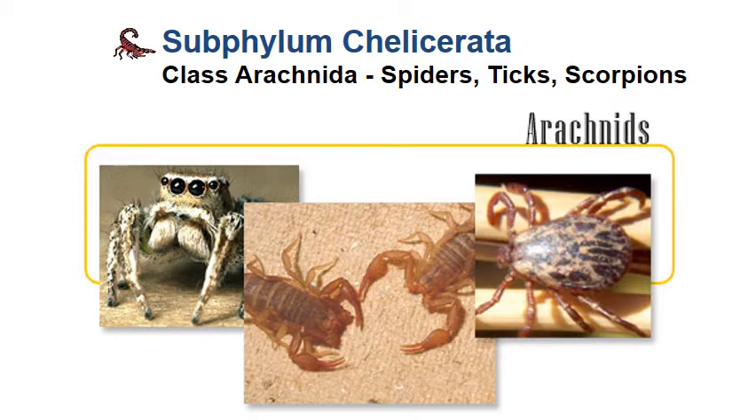Our next subphylum is Chelicerata. This is Class Arachnida, which includes your spiders, ticks, and scorpions. Ticks are known for carrying Lyme disease, especially in Texas — we have a lot of ticks. They get on your pets but also on you. If you get bitten by a tick, you need to be on the lookout for symptoms of Lyme disease. One of the major things about Lyme disease is it causes lockjaw — the muscles in your mouth freeze up, making it hard to move your mouth and do things like chewing.